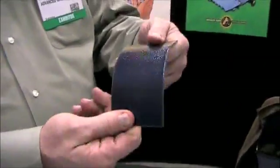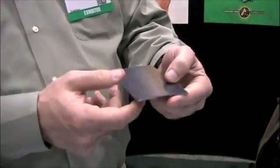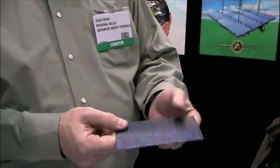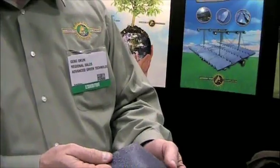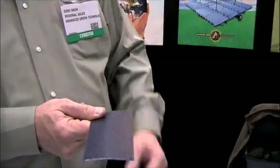You can see it's very flexible, and we're able to deploy this on a multitude of different types of roofs. Particularly, we really like going on a TPO or thermoplastic roof application as our best application.